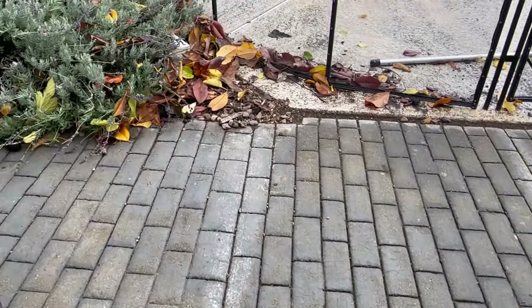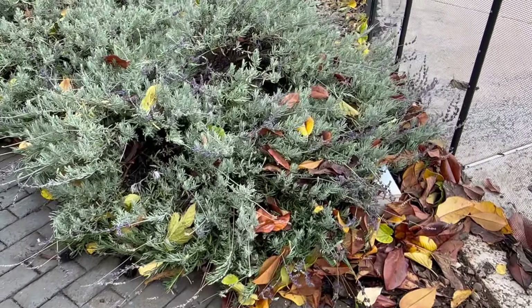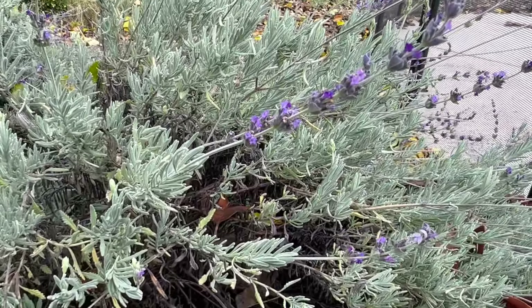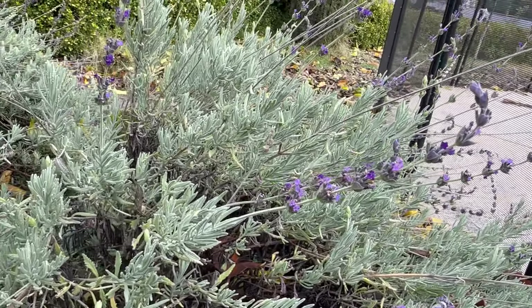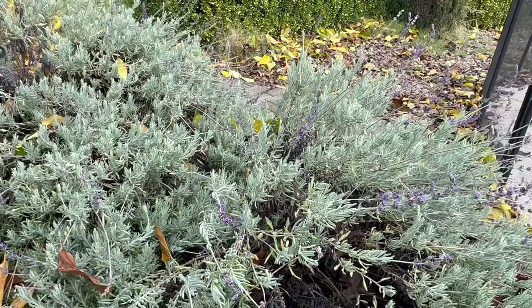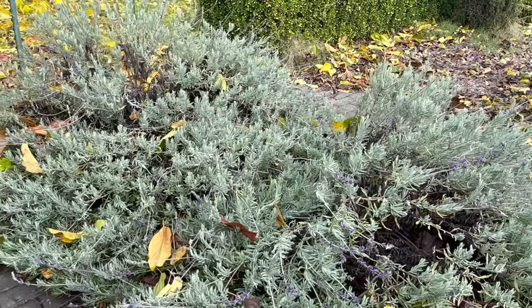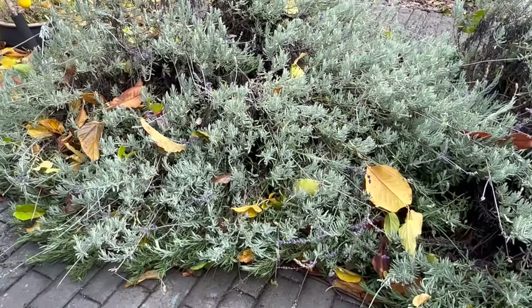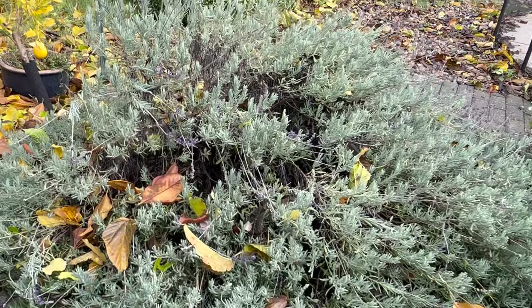Wow, it is blooming beautifully but it needs to be cut back so bad. I really should harvest some of this and dry it for teas, but my bees love it. Maybe if I harvest it, I'll be motivated to give it a harsh cutting back because it is really, really out of control. I don't know — I might even need to start over.